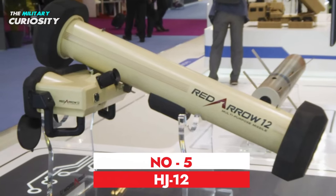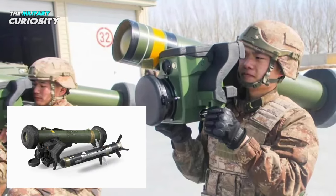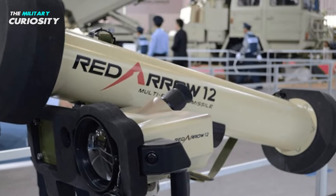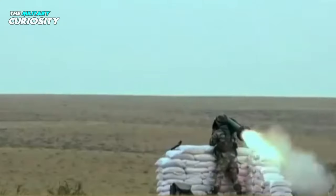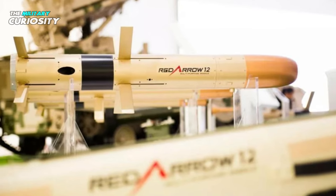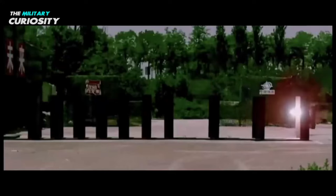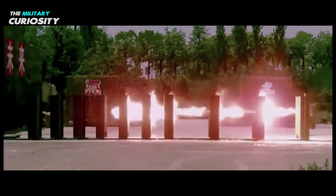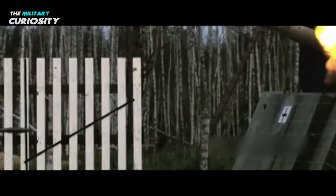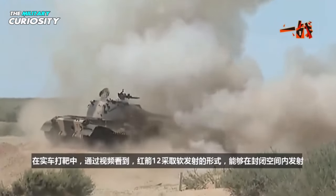At number 5, we have the HJ-12. A Chinese replica of the US Javelin is called the HJ-12. It was first made public in 2014. The characteristics and capabilities of this Chinese missile are comparable to those of the FGM-148A Javelin. It is offered as a less costly substitute for the Javelin to export clients. It can penetrate 800 millimeters of steel armor behind explosive reactive armor at a range of 2,500 meters. This missile strikes its targets from above and employs a similar infrared imaging guidance system to the Javelin.